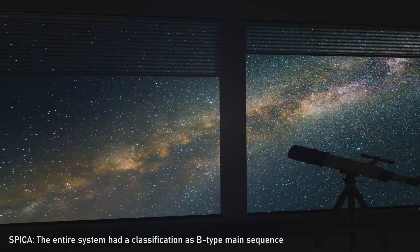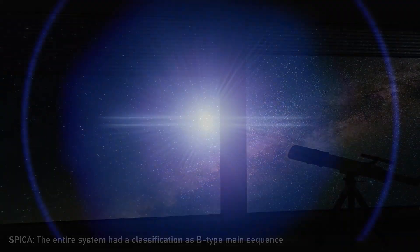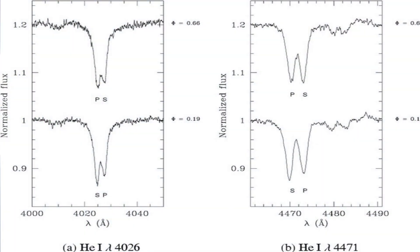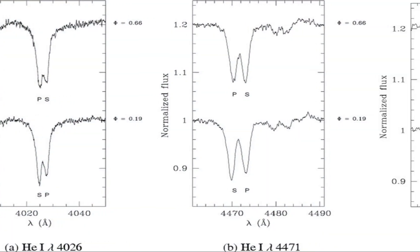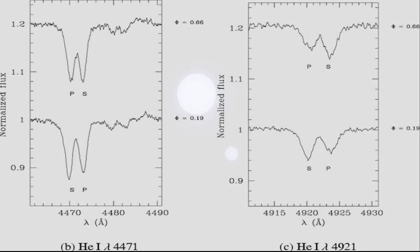Spectral classification of Spica is typically considered as an early B-type main sequence star, although individual spectral types for the two components are difficult to assign accurately, especially for the secondary star due to the Struve-Sahade effect. This effect is a change in the strength of the star's spectral lines in some binary systems depending on whether the star is moving toward or away from us, and its cause is still debated but likely involves gas streams and/or stellar wind interactions.